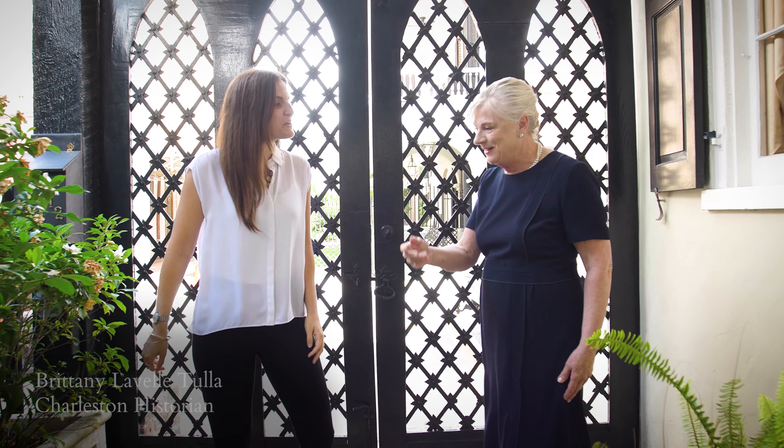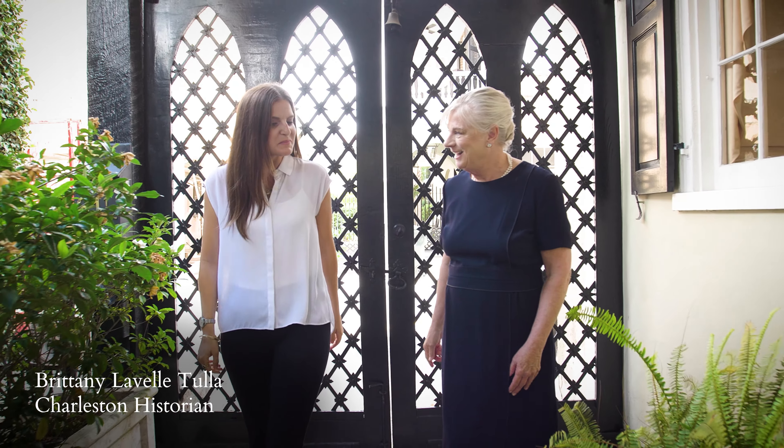My name is Debbie, and my husband and I, John Marco, own 61 Tradd. We're the proud owners. My name is Brittany Lavelle Tula. I am the owner and lead architectural historian of BVL Historic Preservation Research.